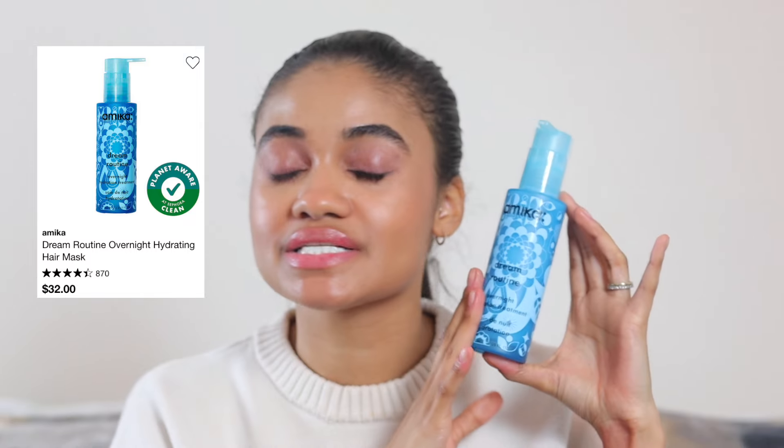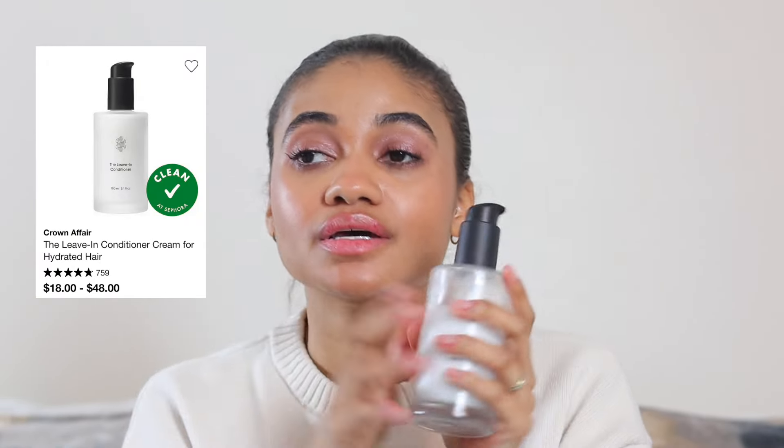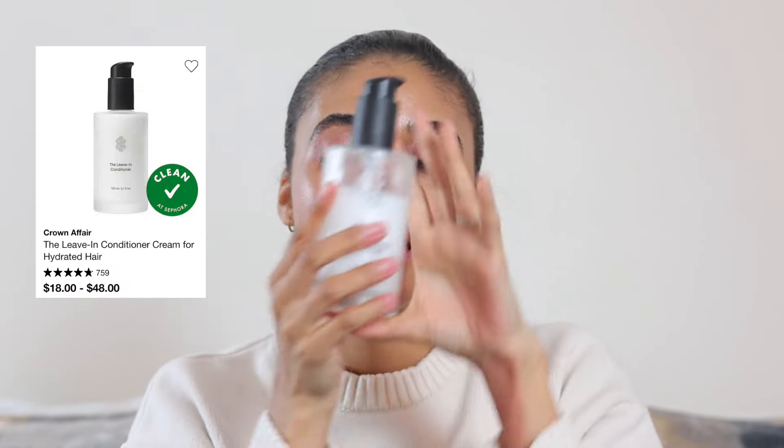Now onto skincare and hair — starting with hair. I've been loving the Amica Dream Routine overnight cream. My hair loves this and it's one I'm very surprised by how much I like it. The scent is really beautiful. Another cream product my hair loves is the Crown Affair leave-in conditioner — amazing. I do about one pump per side, splitting my hair in half, and my hair drinks this up. It doesn't make my hair greasy at all.